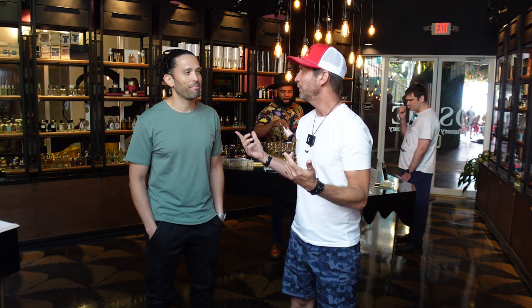Welcome back everybody to Joel the Nose. As you can see from the introduction, I've got my friend Jose, who is back in town here in Miami. He's a pilot. He flies all over the world. He's back here visiting, and whenever he comes, we have a great time just talking everything fragrance.